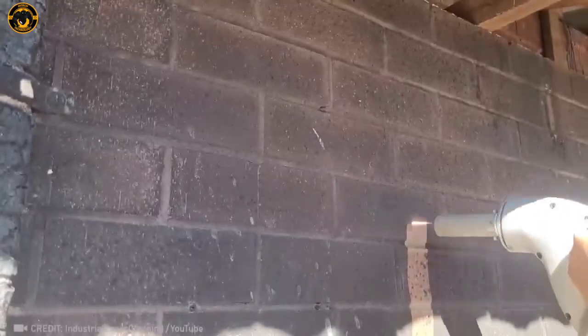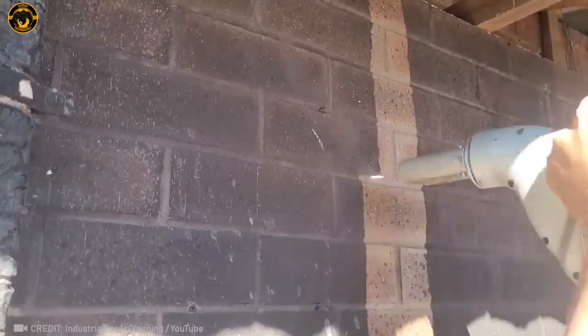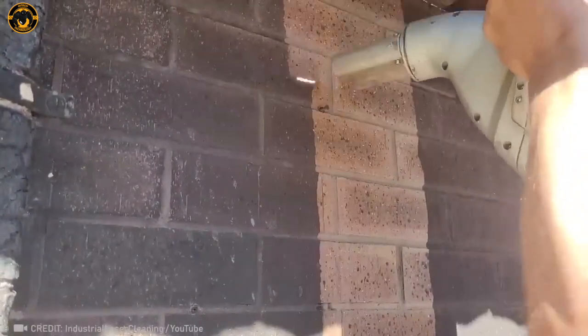Check out this epic laser gadget that works like magic to restore buildings after fires. It's like giving a second life to structures that have seen better days.